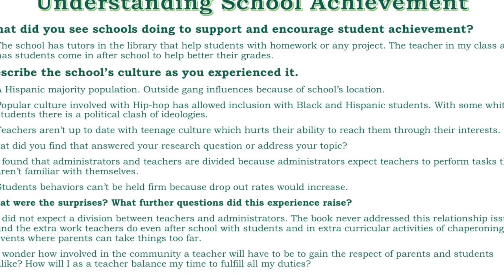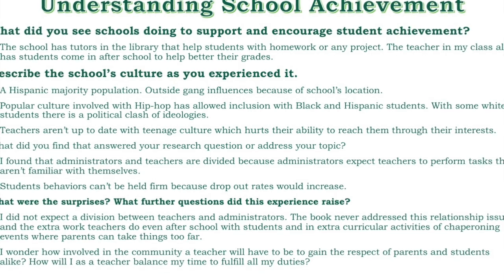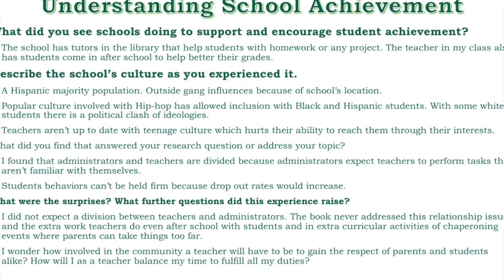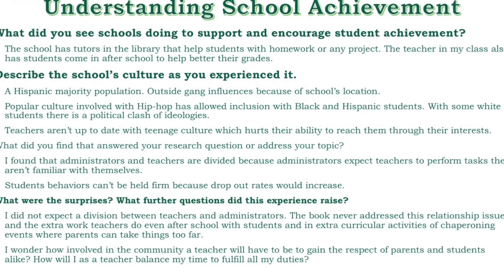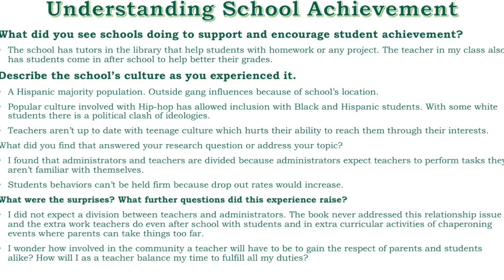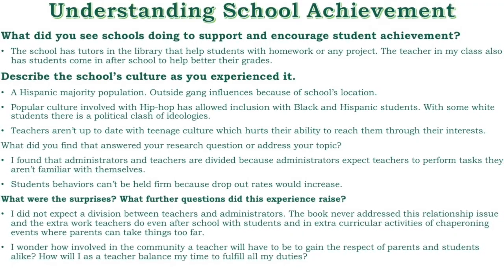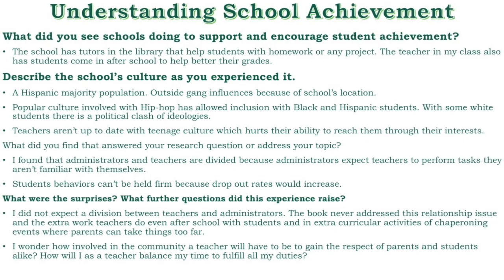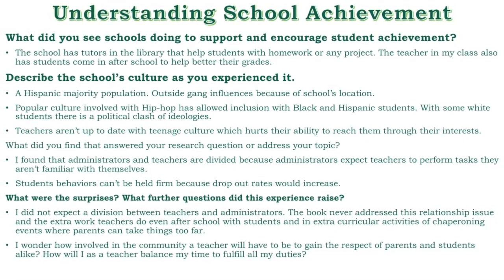Multicultural education addresses the needs of culturally diverse populations of students. The school's culture is comprised of a majority Hispanic population, with outside gang influences since the school's location is in the inner city. The popular culture involved with hip-hop has allowed students to respect each other, as far as Black and Hispanic students go. There is a bit of a culture clash, however, when it comes to white and Hispanic students and political ideologies.